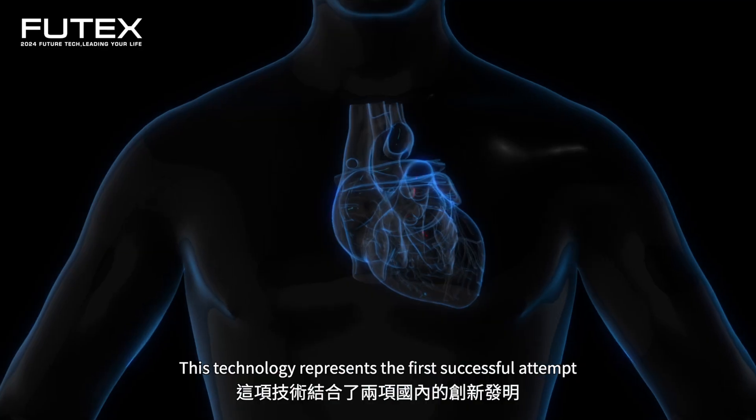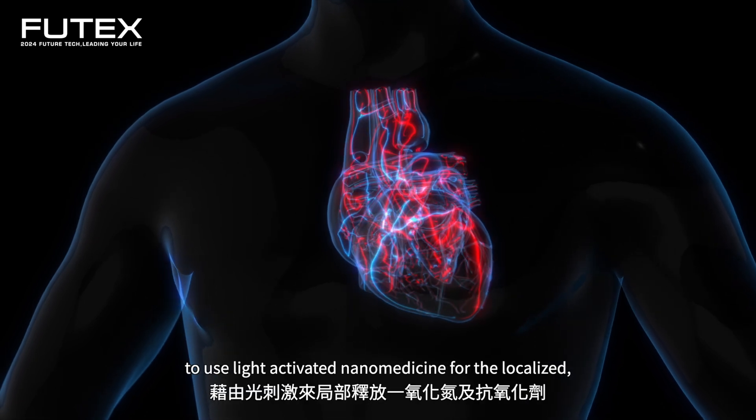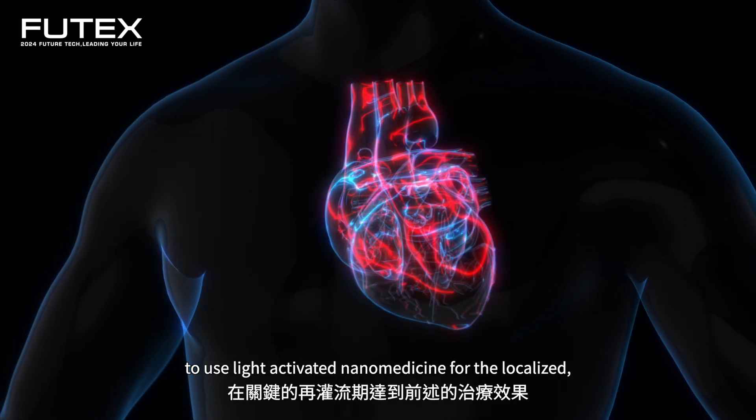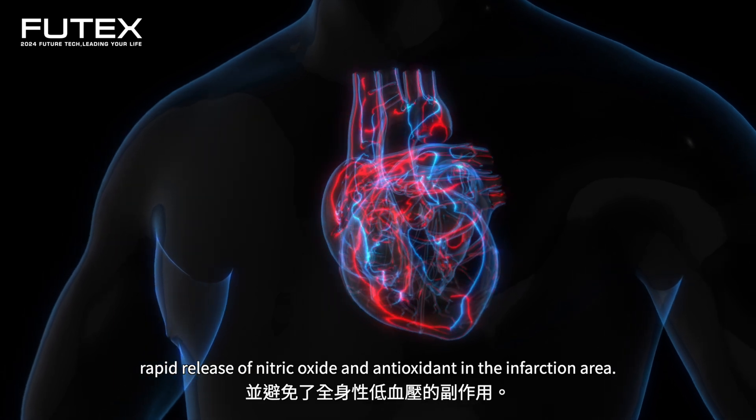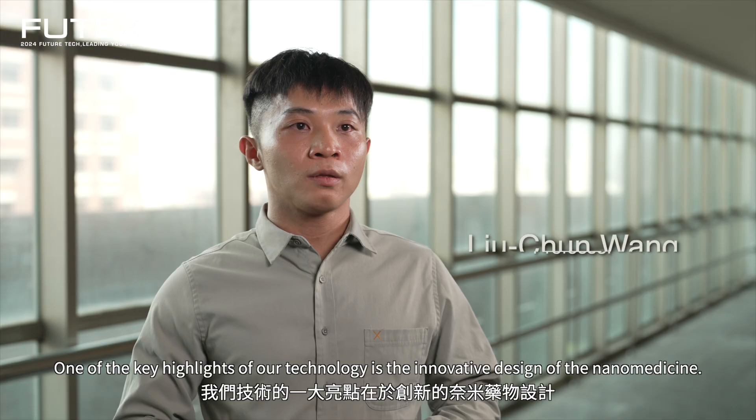This technology represents the first successful attempt to use light-activated nanomedicine for the localized, rapid release of nitric oxide and antioxidants in the infarction area.